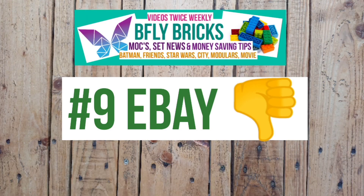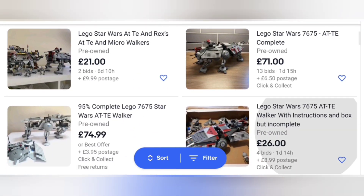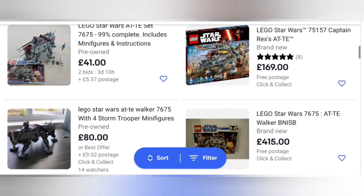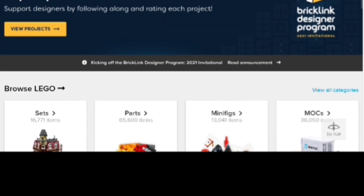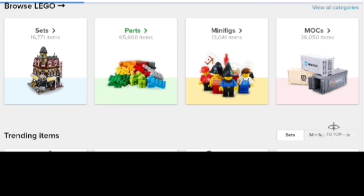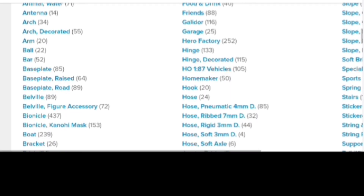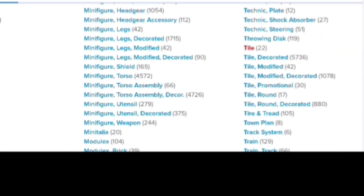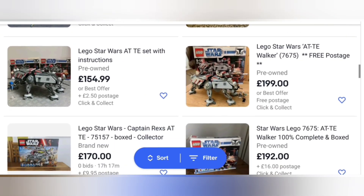Tip 9 is eBay. eBay is actually pretty terrible for buying, especially retired sets — it's way overinflated. And don't get me started on buying just bricks: people go to the LEGO store to Pick a Brick, buy cheap LEGO, then get home and put it on eBay in bundles of 10 bricks or whatever, and then they add postage. It's ridiculous — you are wasting your money when you buy this way. Just go to BrickLink or the LEGO website's Bricks and Pieces and buy it yourself. You can find brand new parts on there that are even cheaper than BrickLink. So I'd avoid eBay as a buyer, but it's pretty good if you're selling. Use eBay to sell sets instead — just avoid it as a buyer.